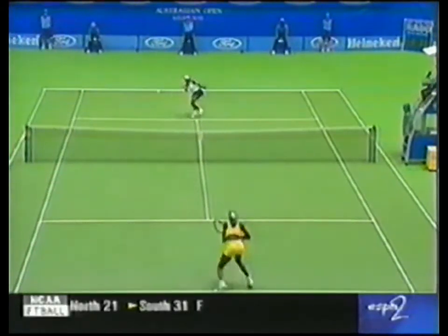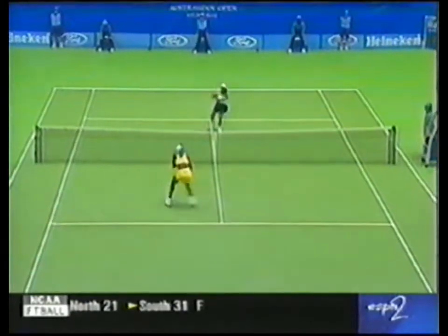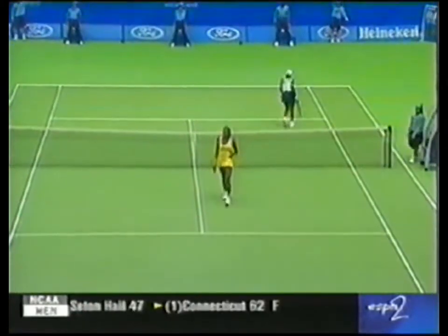Two-handed backhand at times, then the forehand. Oh, that's very nice. Quick reaction there.